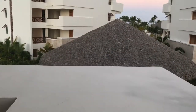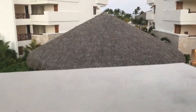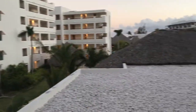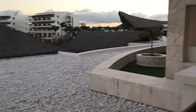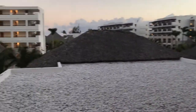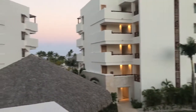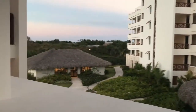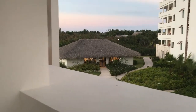The preferred club lounge is right here, offering upgraded drinks, additional amenities, and concierge service. We have a view of the resort, and the noise level is actually quite reduced this way. The beach is directly across from us, the gym is right there, and right next to that building is the spa.